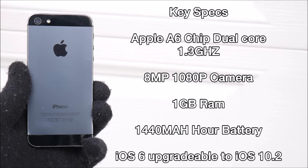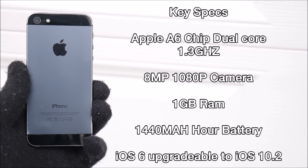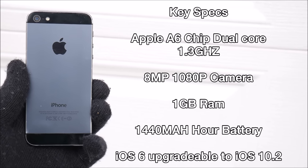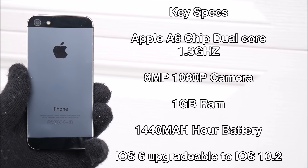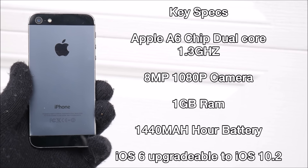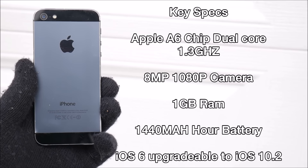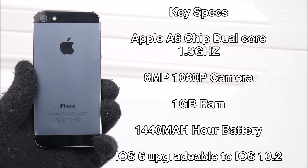Let's begin with the key specs of the iPhone 5: Apple A6 chipset, dual-core 1.3 GHz, an 8-megapixel 1080p video recording camera, 1GB of RAM, a 1440 mAh battery, and iOS 6 out of the box, upgradeable to iOS 10.2.